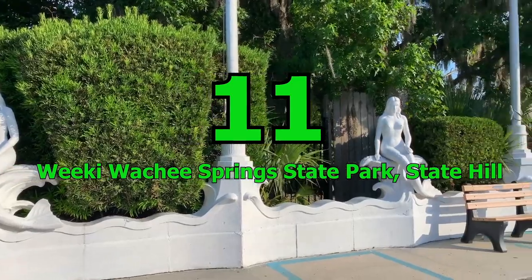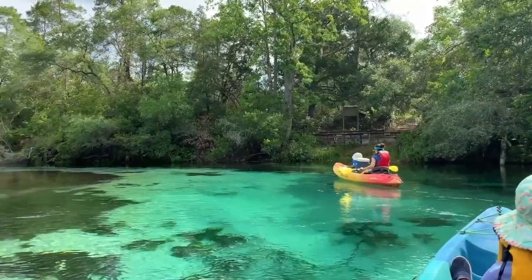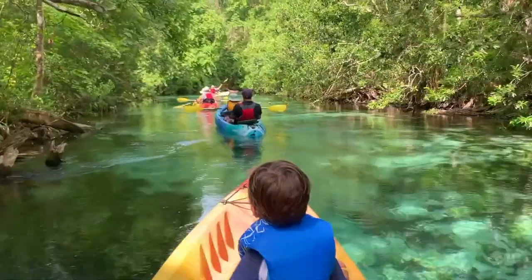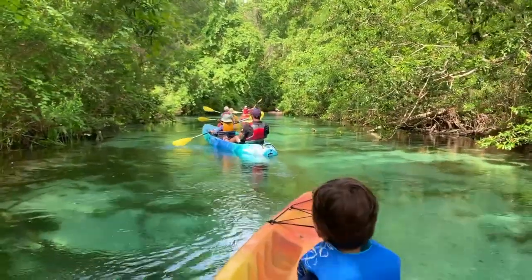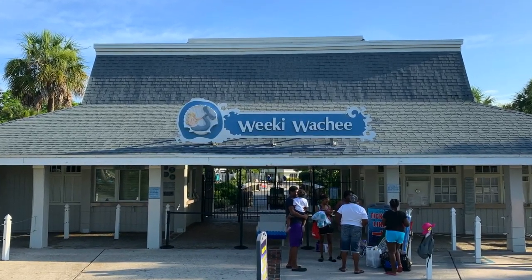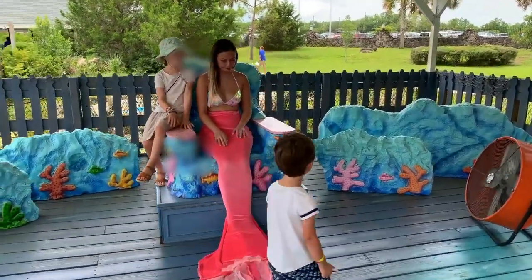Number 11: Weeki Wachee Springs State Park, Spring Hill. Weeki Wachee Springs State Park is a fun and exciting place that offers a ton of kid-friendly activities. It's known for its mermaid shows and underwater theater, making it the perfect place to show your kids the old Florida. In addition to the water park, this state park also has kayaking, snorkeling and swimming available for kids to enjoy. The crystal clear waters stay at a comfortable 72 degrees, perfect for a day of fun in the sun.